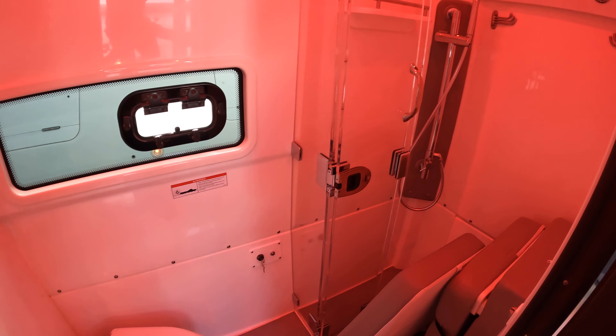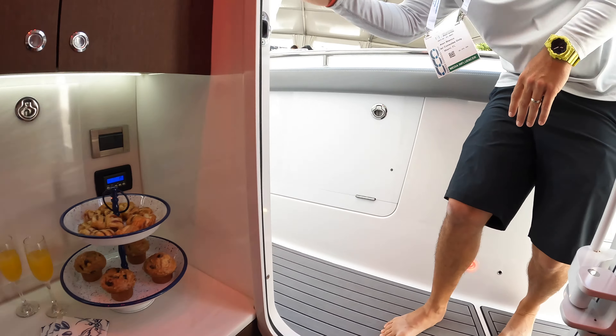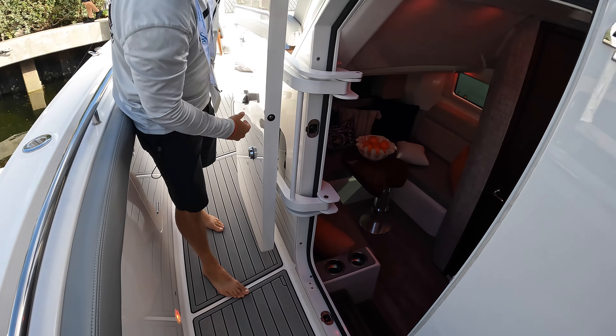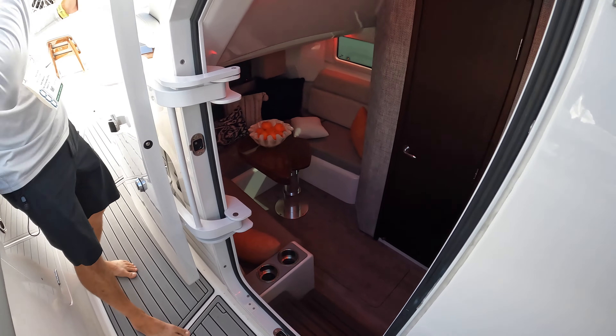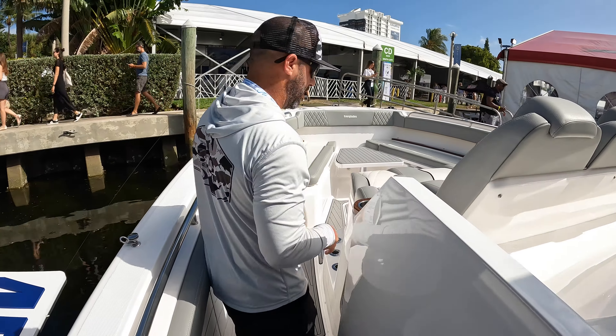There's a private head with a separate shower, so you're not getting everything wet in the bathroom. They call this the Battleship side console door — check out that hinge system, super heavy duty. This pops in so when it seals, it's airtight, watertight, and basically soundproof, so you can't even hear what's going on out here when you're sleeping inside.